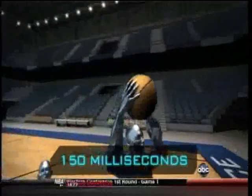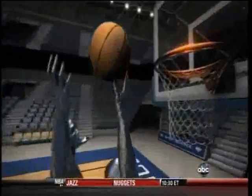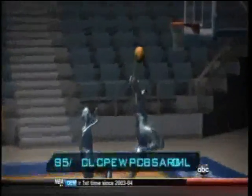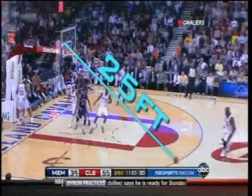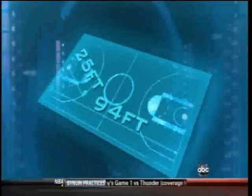Only 150 milliseconds after Mayo releases the ball, LeBron smashes it like an elite volleyball spike, crushing the ball with almost 30 Gs of acceleration. The backboard absorbs 29% of the ball's kinetic energy, yet it ricochets 25 feet — more than a quarter of the length of the court.